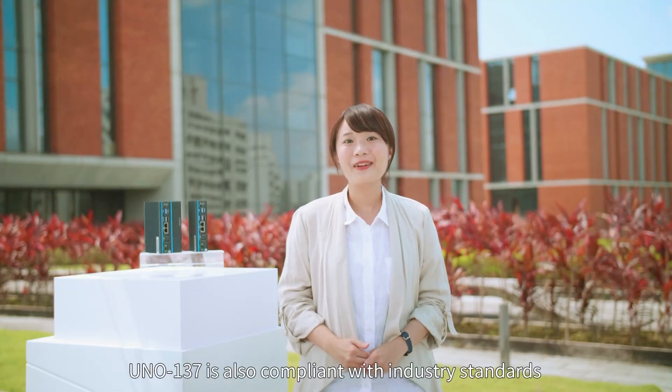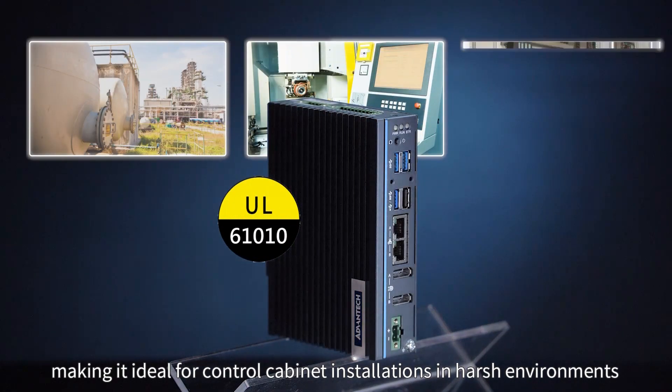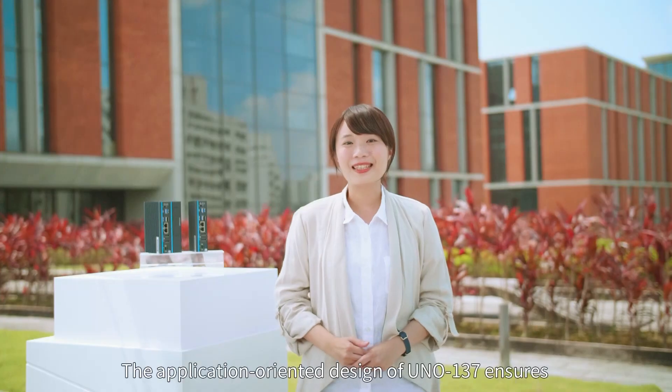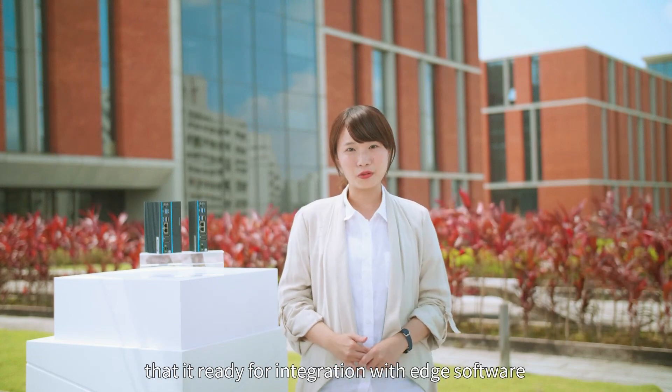UNO-137 is also compliant with industry standards, making it ideal for control cabinet installations in harsh environments. The application-oriented design of UNO-137 ensures that it is ready for integration with edge software.